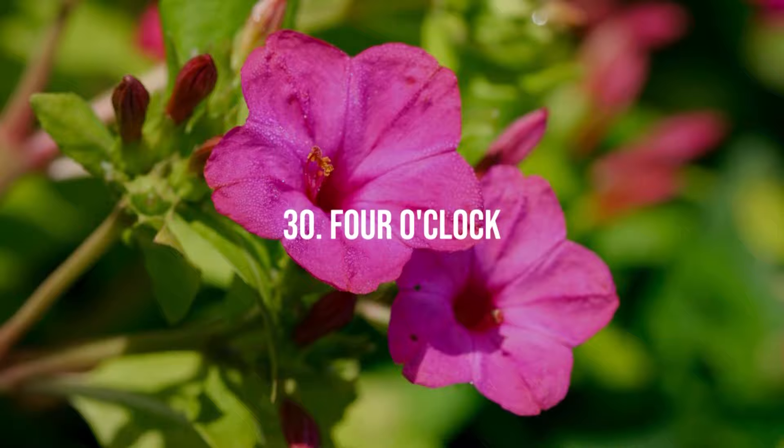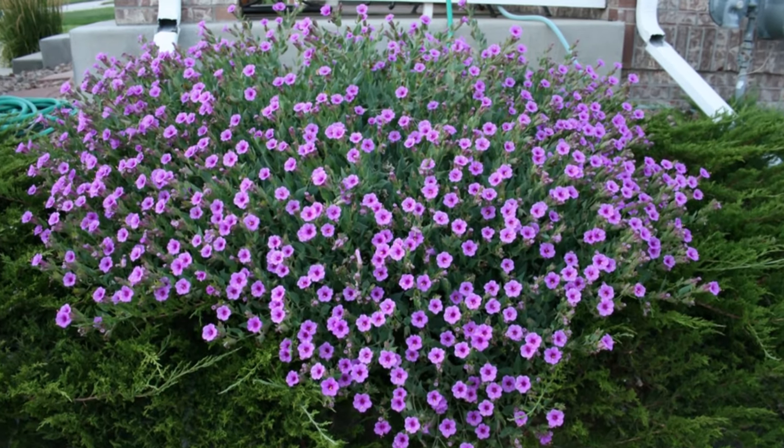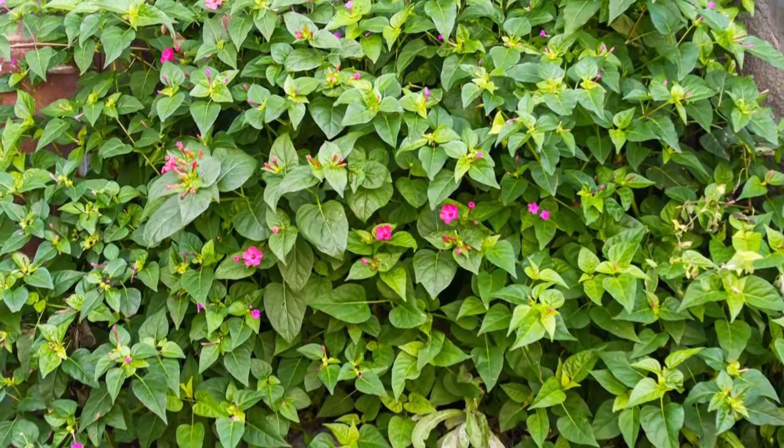30. Four O'Clock. Noteworthy for their late afternoon blooms, these flowers emit a strong, sweet fragrance, thriving in full sun and well-drained soil.